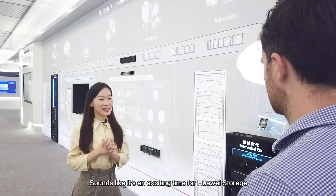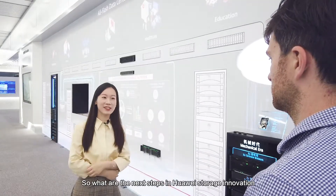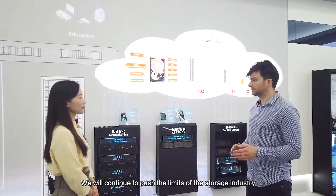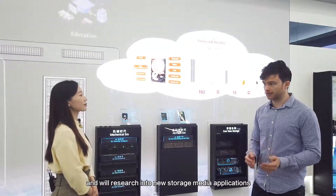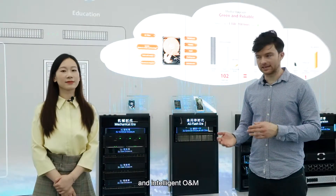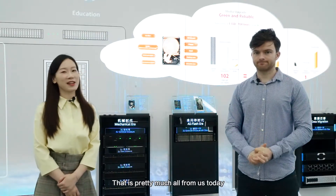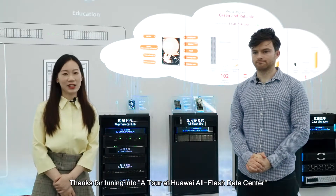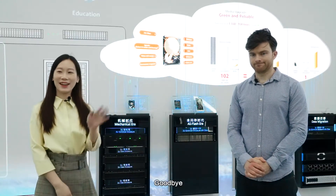Sounds like it's an exciting time for Huawei Storage. So what are the next steps in Huawei Storage Innovation? At Huawei, we will never cease innovating. We will continue to push the limits of the storage industry and research into new storage media applications, architecture, data reduction algorithms and intelligent O&M. That is pretty much all from us today. Thanks for tuning in to a tour at Huawei all-flash data center, and thanks to Danny for joining us. My pleasure. We will see you again soon. Bye.